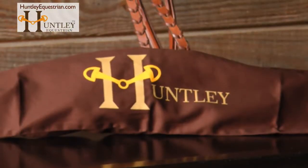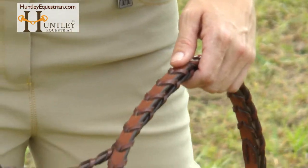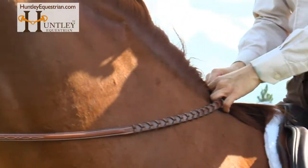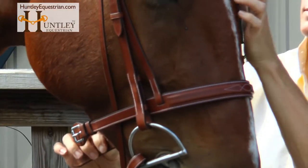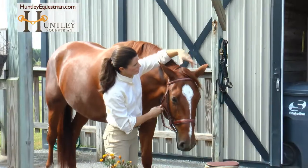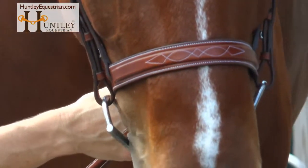Huntley leather is tanned and finished by Cedric & England, then shipped to our designated Cedric Workshop, where only our most skilled craftsmen may work. Each bridle is meticulously stitched, and decorated stitching is added to the noseband, browband, and headpieces.